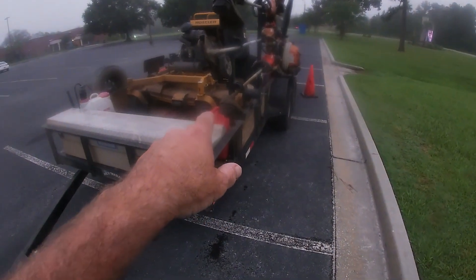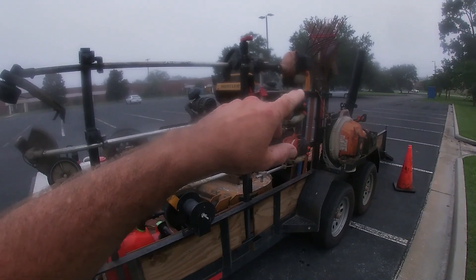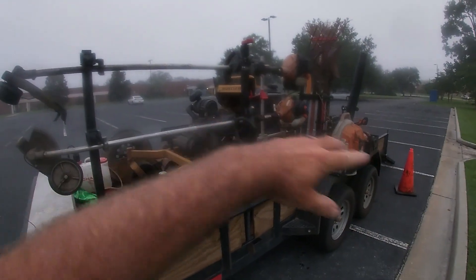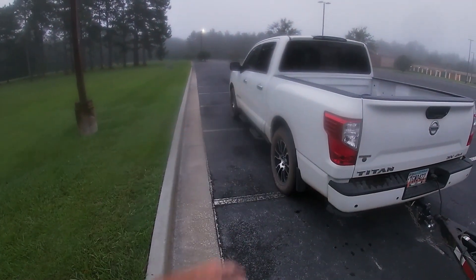Just spent $129 on fuel — $17 in mix, $50-something in the mowers, and $59 in the truck or something like that. It came out to $129.